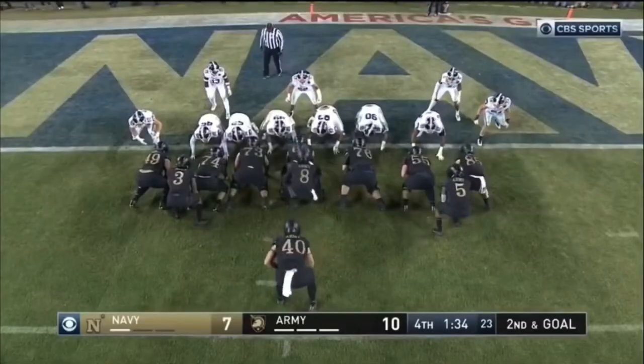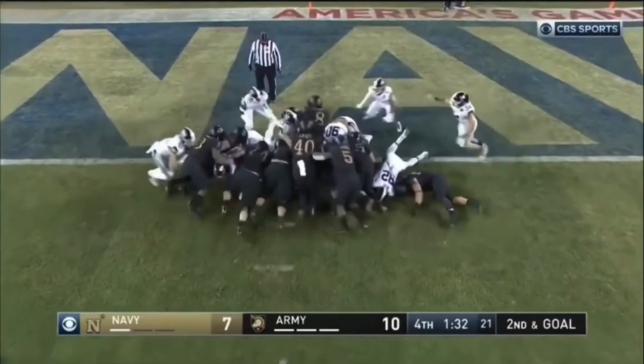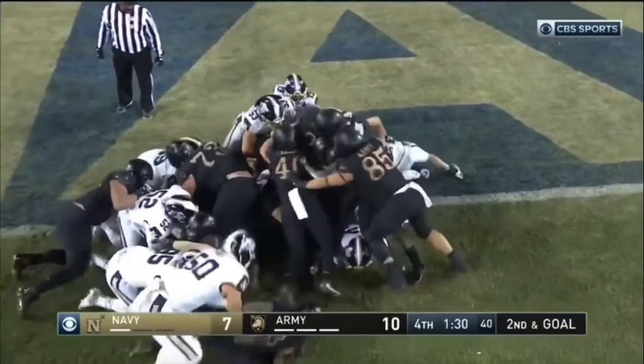Kenneth Brinson. Army's smart — they don't need to snap it that quick. Hopkins. Touchdown, Army.